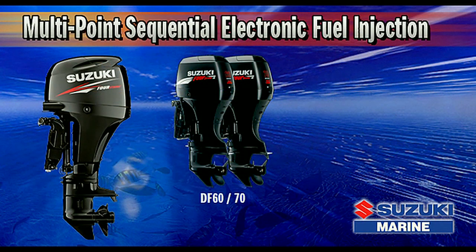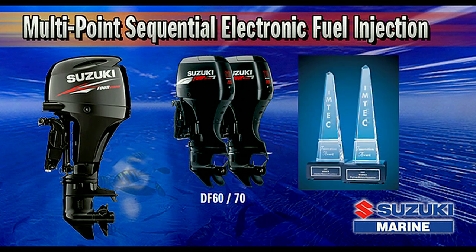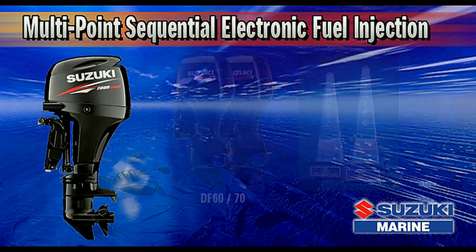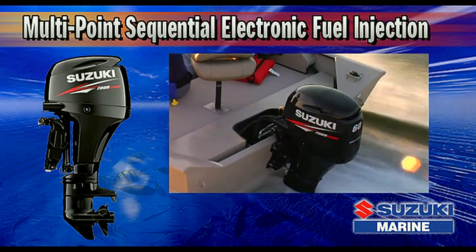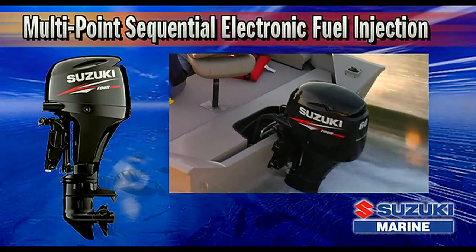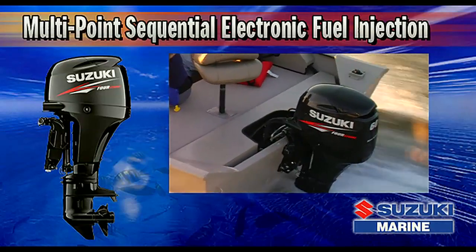The original DF-60 and DF-70 received the International Marine Traders Exposition Convention 1997 Innovation Award for, among other firsts and advancements, its pioneering utilization of Suzuki's multipoint sequential fuel injection.